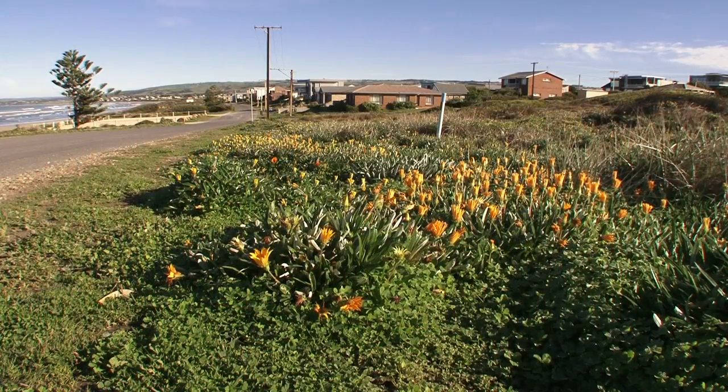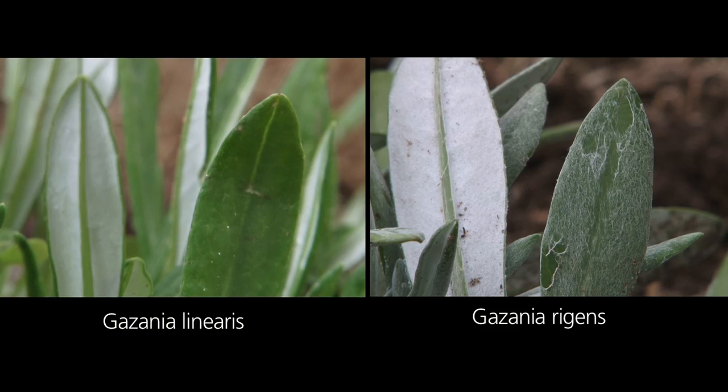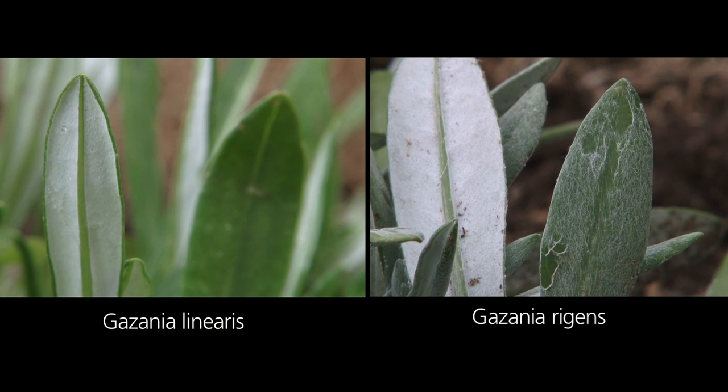Like many other weeds in Australia, gazania was introduced as a garden variety from southern Africa. There are two main species: gazania linearis and gazania regans. In our region we mainly see gazania linearis, which we will focus on here.